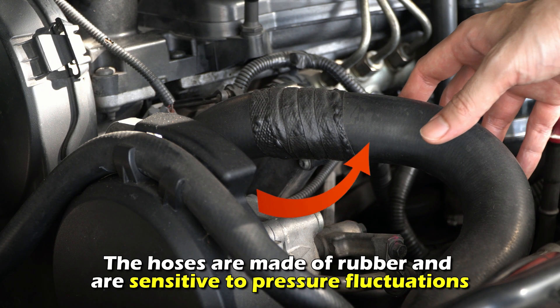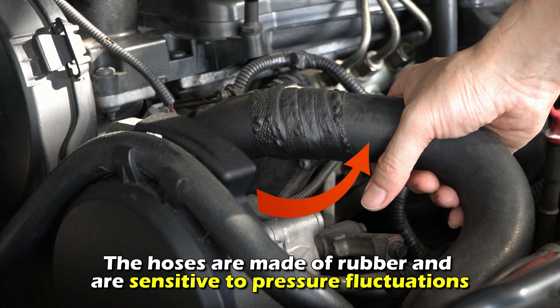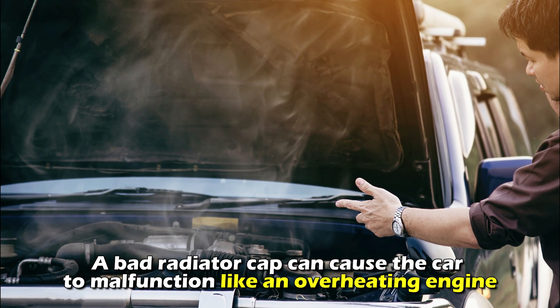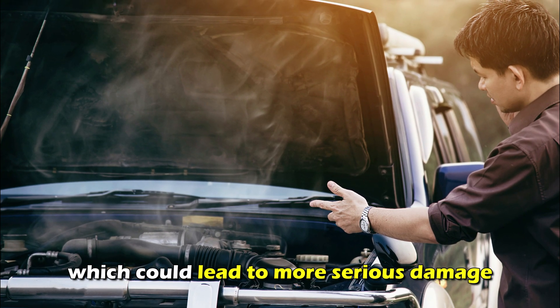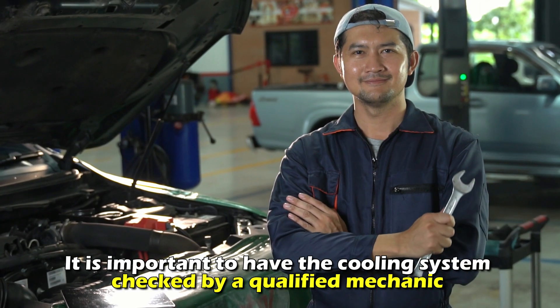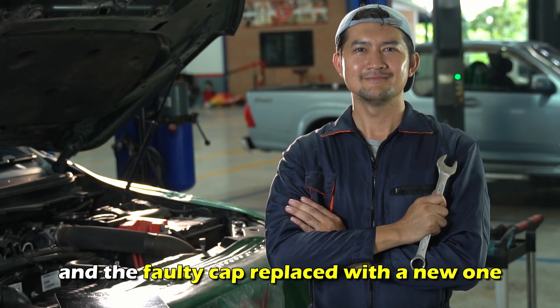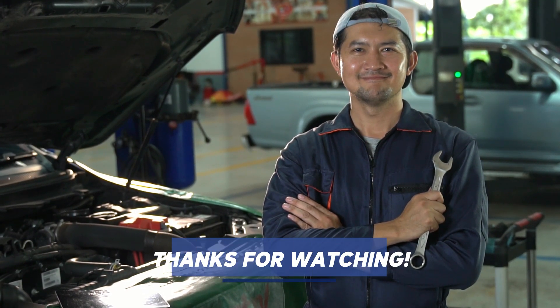The hoses are made of rubber and are sensitive to pressure fluctuations. A bad radiator cap can cause the car to malfunction, like an overheating engine, which could lead to more serious damage. It is important to have the cooling system checked by a qualified mechanic and the faulty cap replaced with a new one. Thanks for watching.